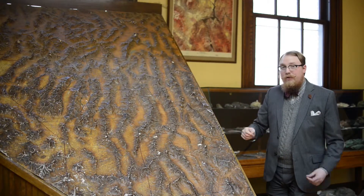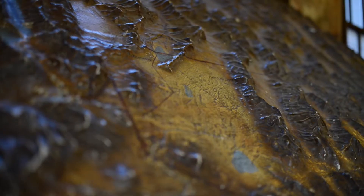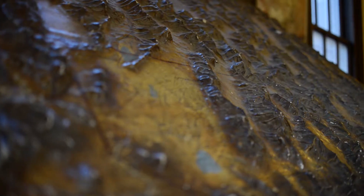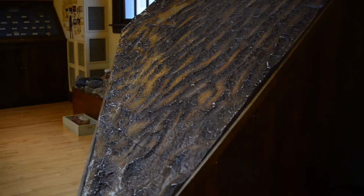Nevada is also part of a larger geological system called the Great Basin. What's cool about the Great Basin is it's what's called a terminal basin, meaning all the water in Nevada — the rivers, the streams, the lakes — ends in Nevada. None of it goes to the ocean, which is relatively rare on Earth.